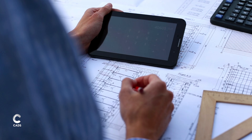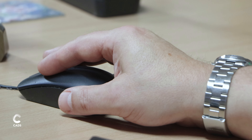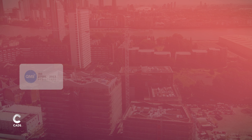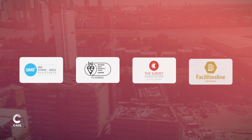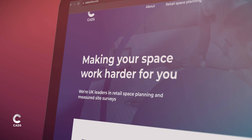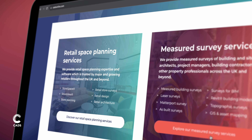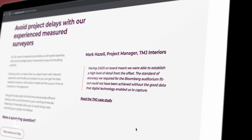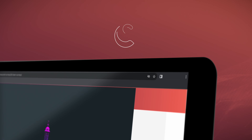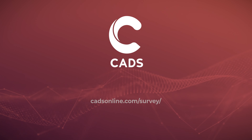Choose CAD's survey as your trusted partner. Backed by ISO certifications, members of the Survey Association and qualified professional surveyors, ensuring a consistently high quality of service delivery. Ready to get your project started? Contact us today.